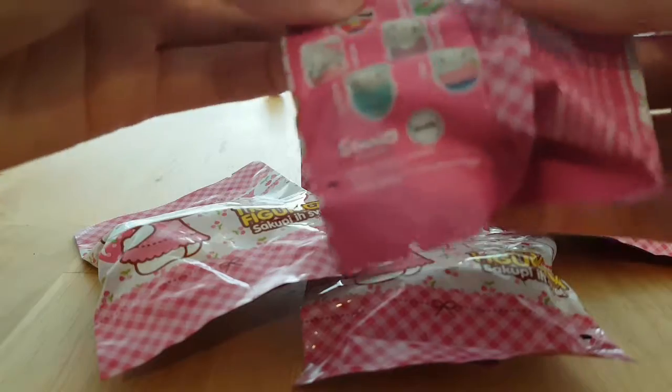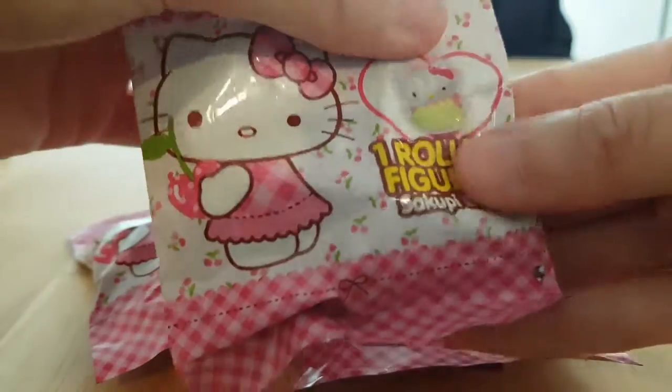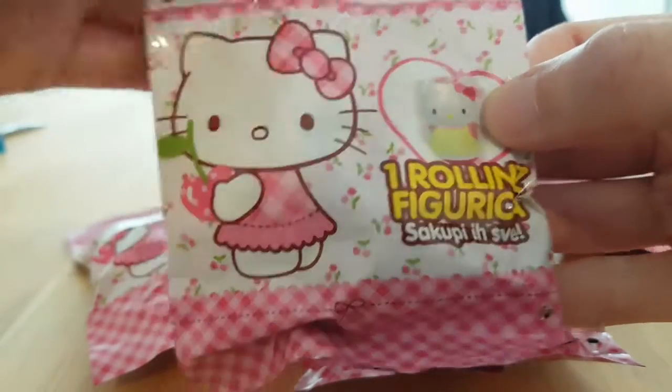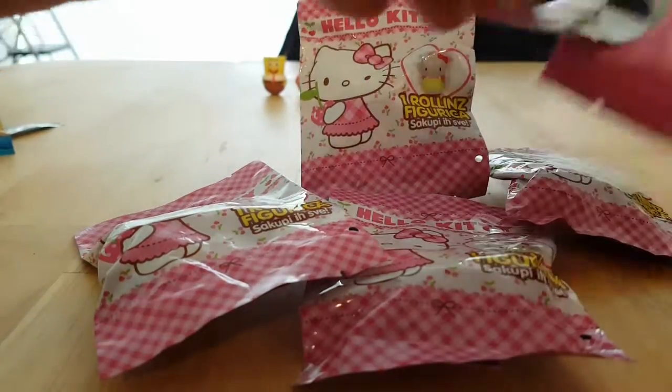I really like the cook and the gardener. These are not the best quality — this looks like a deformed version of Hello Kitty, but whatever. So let's open these up and see which ones we got.